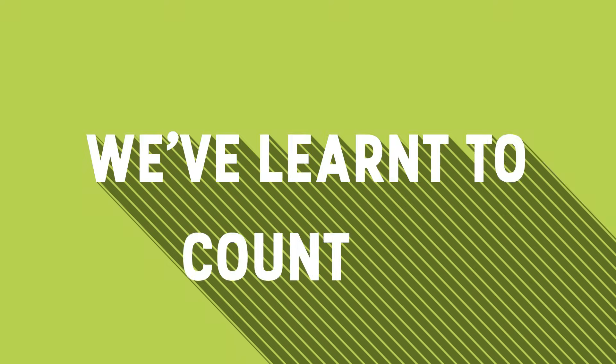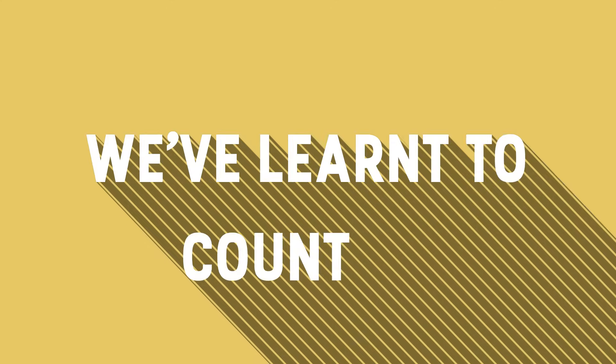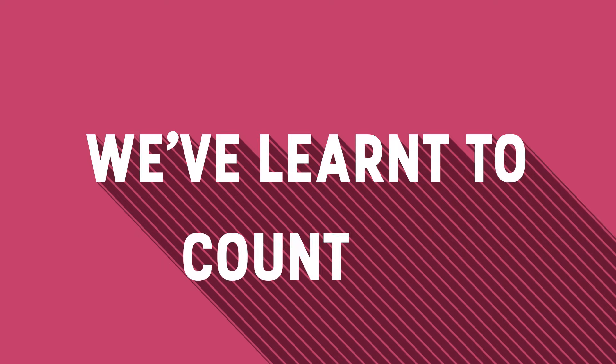We've learned to count by 4: 4, 8, 12, 16, 20.